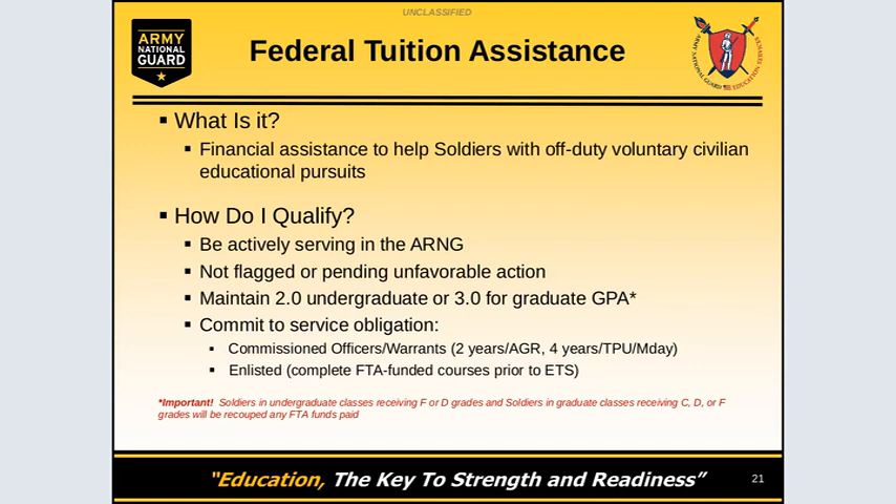How do you qualify? You must be actively serving in the National Guard, not be flagged or pending an unfavorable action. You must maintain a 2.0 undergraduate or 3.0 graduate GPA during your courses funded by Federal Tuition Assistance.